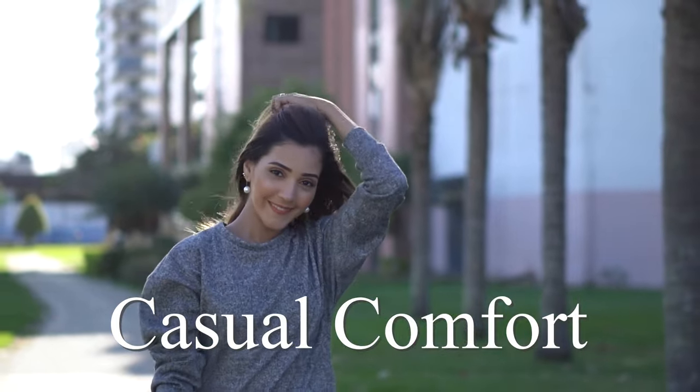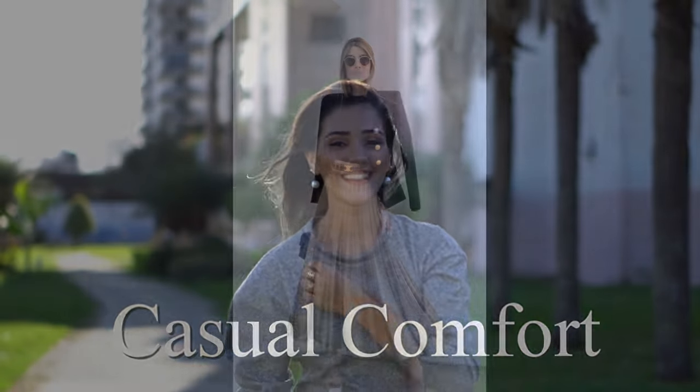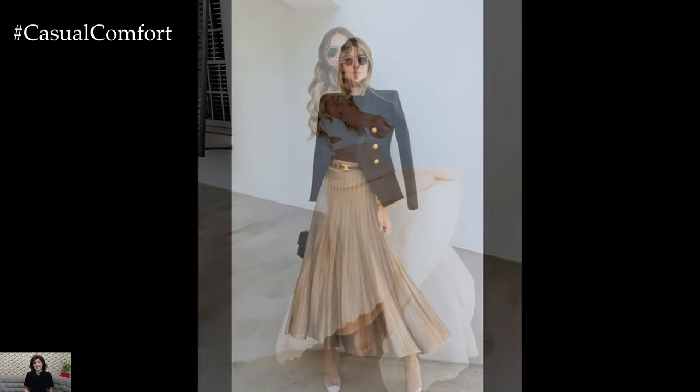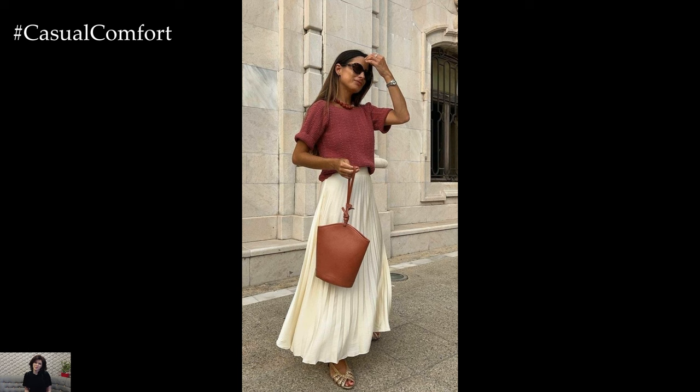Welcome to the Casual Comfort Channel, where you will learn a lot of interesting and useful things for yourself. As the temperatures rise and the flowers bloom, it's time to embrace the vibrant energy of spring and summer fashion — and what better way to do so than with the timeless elegance of a long skirt.